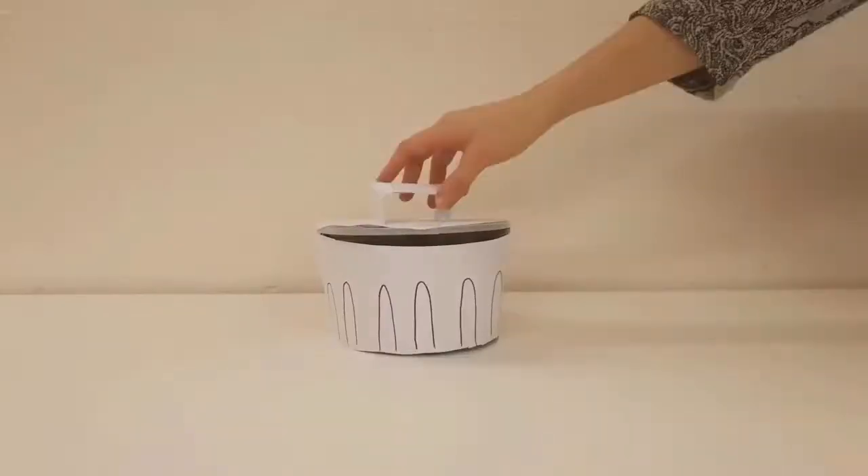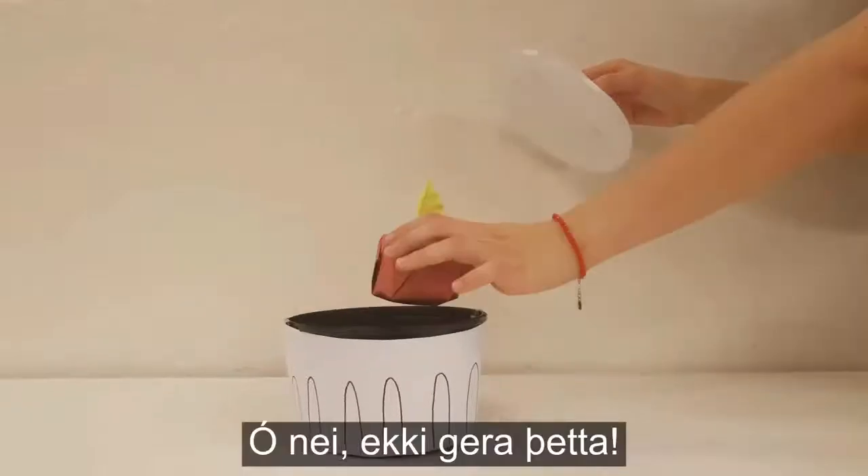At least this apple will be put to good use. Oh no! Don't do that!